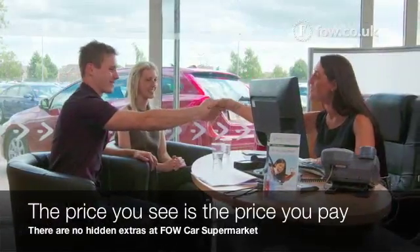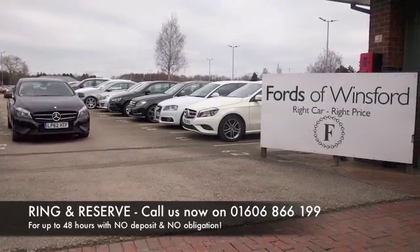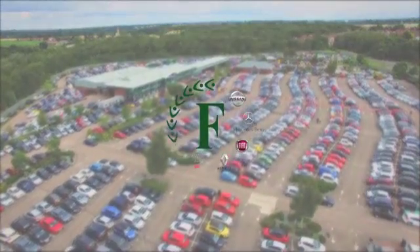At Fords of Winsford, the price you see is the price you pay — there are no hidden charges or extras. You can ring and reserve with no deposit and no obligation. Bring your licence, have a test drive, and discover this great car for yourself at Fords of Winsford.